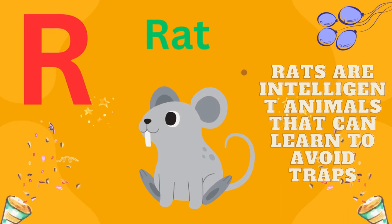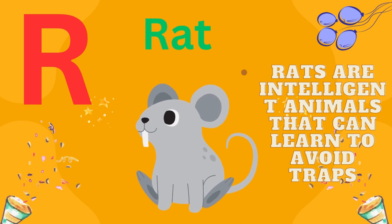R is for rat. Rats are intelligent animals that can learn to avoid traps.